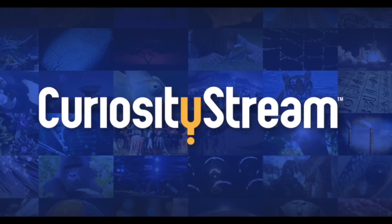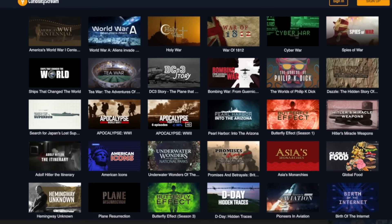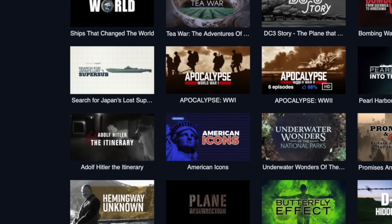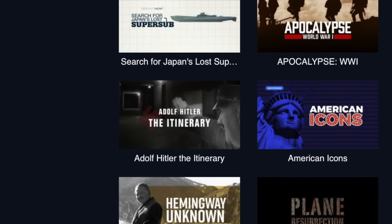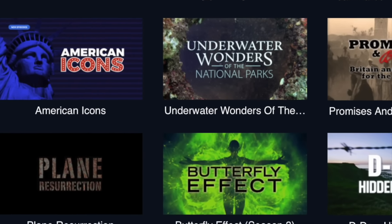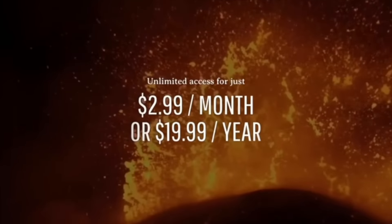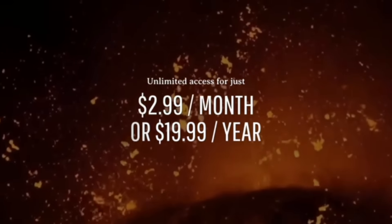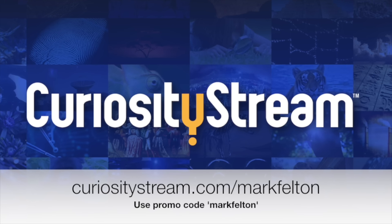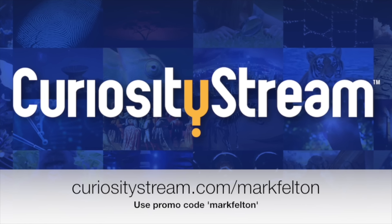This episode is brought to you by Curiosity Stream, a subscription streaming service created by the founder of the Discovery Channel, offering thousands of documentaries and non-fiction titles. Get unlimited access starting at just $2.99 a month or $19.99 a year — the first 30 days are completely free at curiositystream.com/markfelton using promo code 'mark felton'.